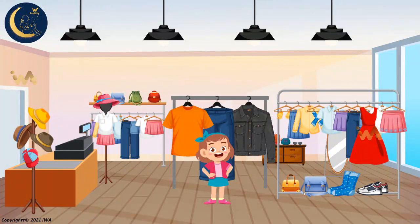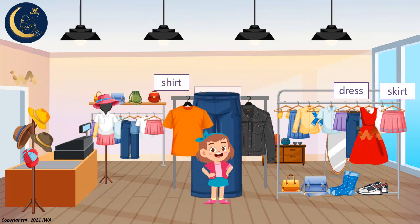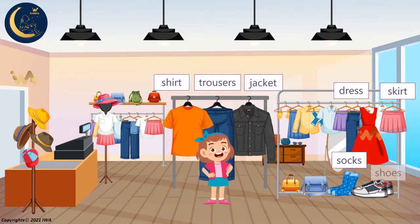We have learned many words together. Let's say them again together: dress, skirt, shirt, trousers, jacket, socks, and shoes.